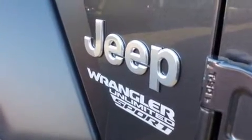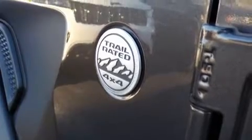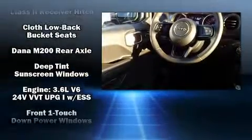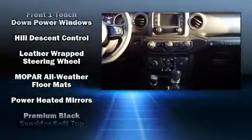Jeep ensures the safety and security of its passengers with equipment such as dual front impact airbags, front and side impact airbags, traction control, brake assist, a security system, and four-wheel disc brakes with ABS.